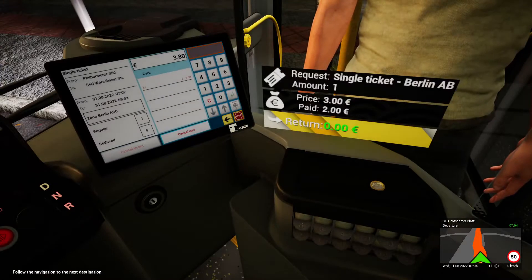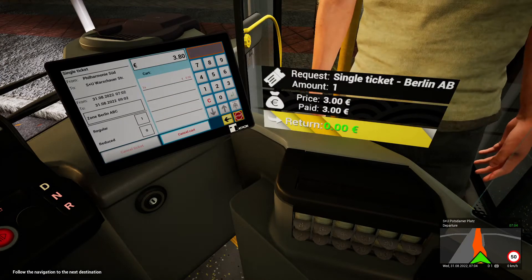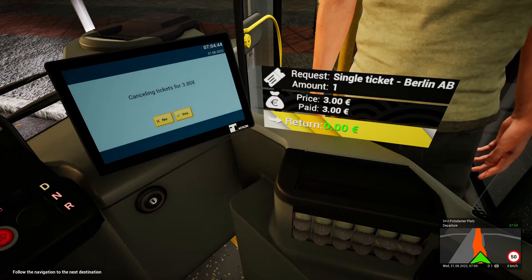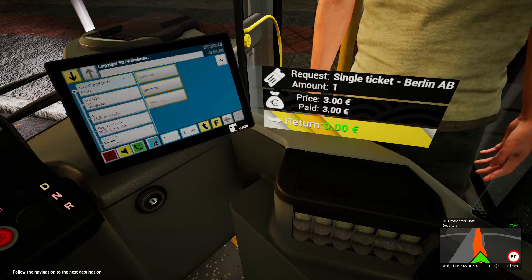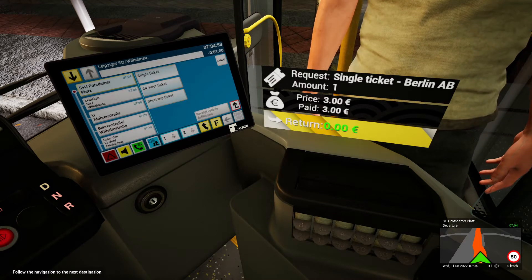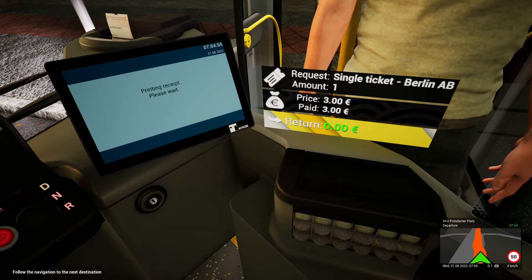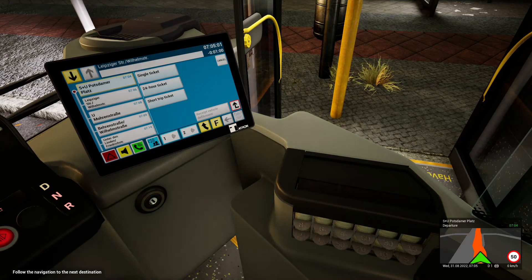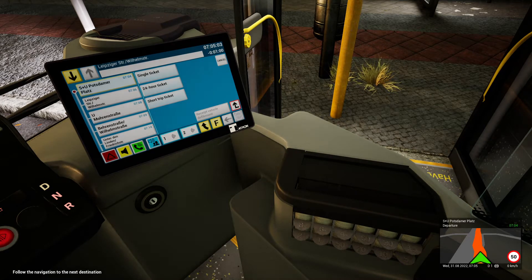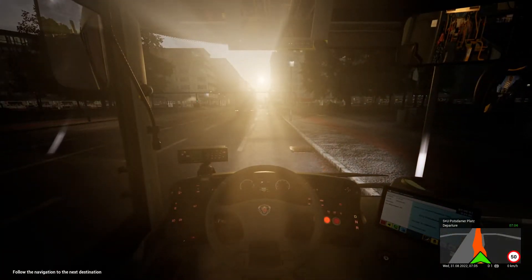Single ticket A–B, brilliant. Oh wait — it gives you the receipt automatically this time! Okay, bye sir. How come he got the receipt but otherwise it didn't work? I like that the driver's head turns away when the door closes — that's a nice touch.